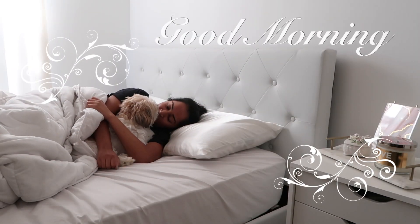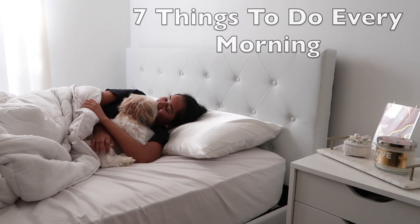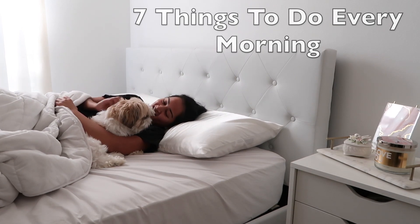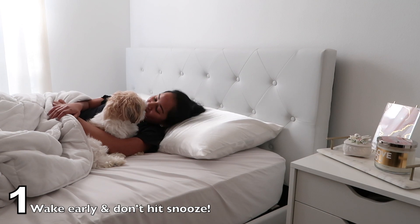Good morning you guys and welcome back to my channel. I'm Silas Q. For those that are new, here's a video on 7 things to do every morning to have a successful and productive day.